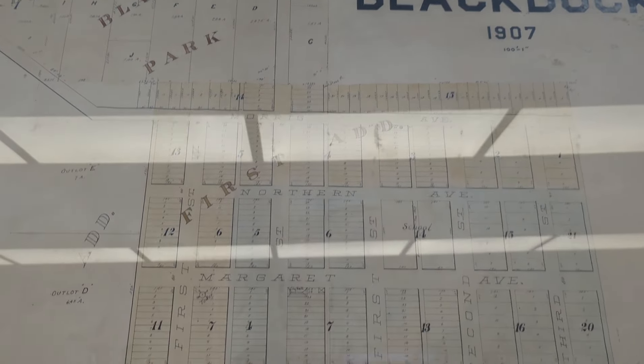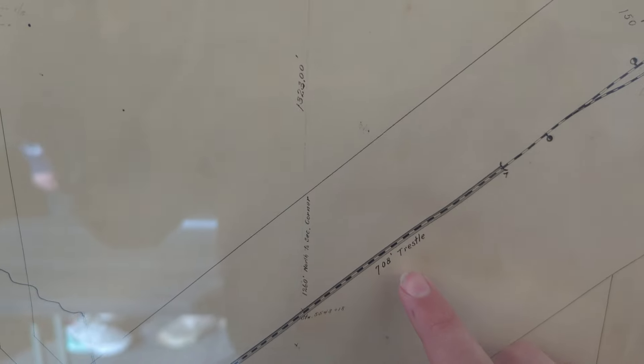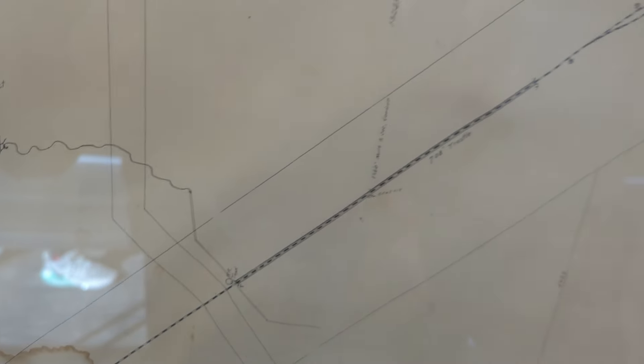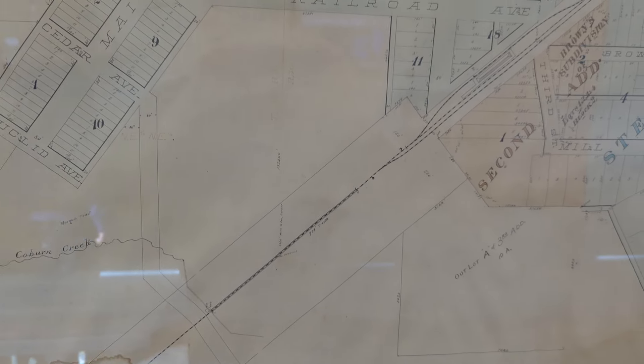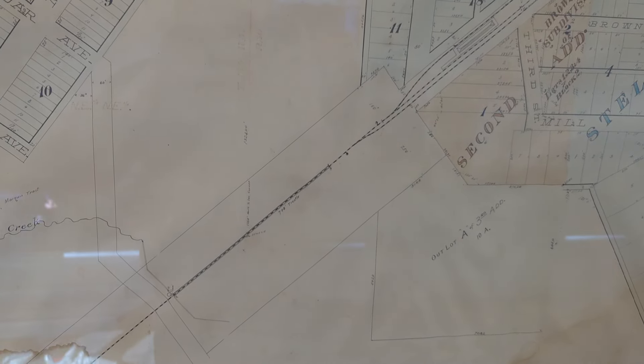This is an old map of Black Duck and right here they show the old trestle. It is 708 feet and it has a water tank over here. We're going to go explore that today. Let's get over to the History Center to look at some old photos of it.